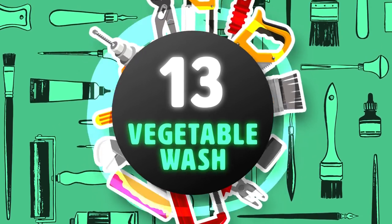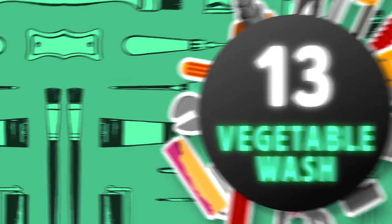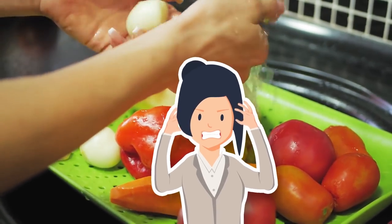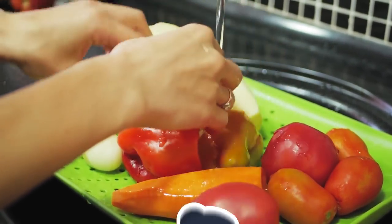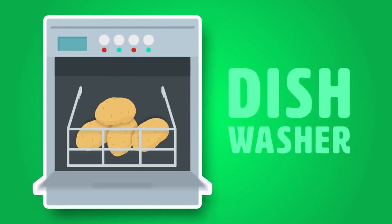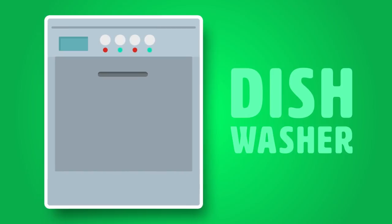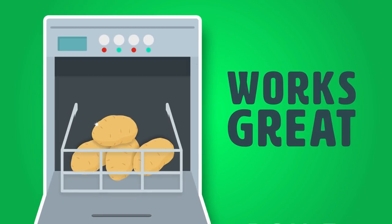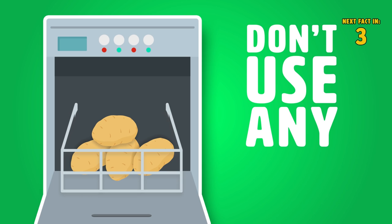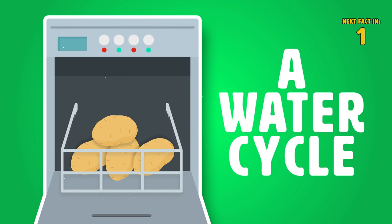Hack 13: Vegetable Wash. Thoroughly washing vegetables can be a huge pain — it's probably the main reason why many people don't even bother eating them. Why not try washing your potatoes in the dishwasher? Believe it or not, it actually works great and gets them all done at once. But make sure you don't use any dishwasher detergent — a water cycle is really all you need.